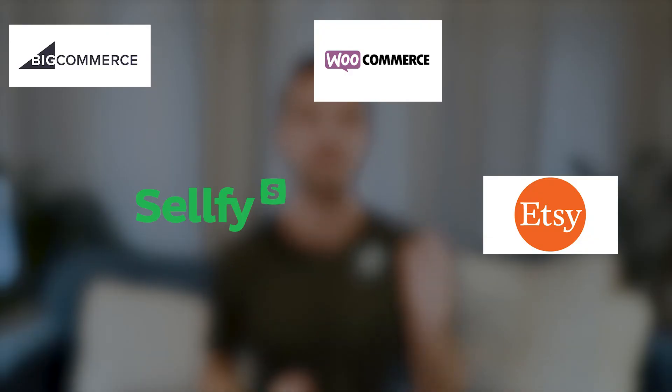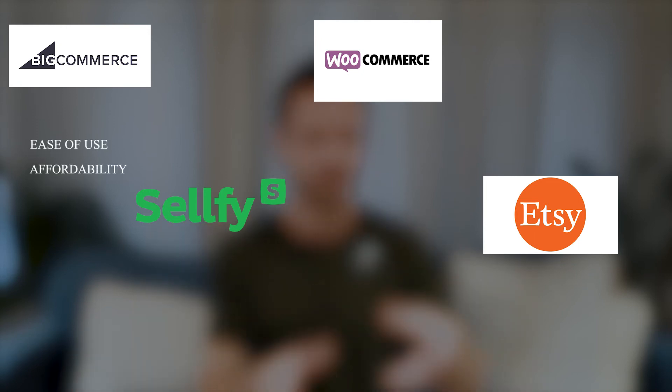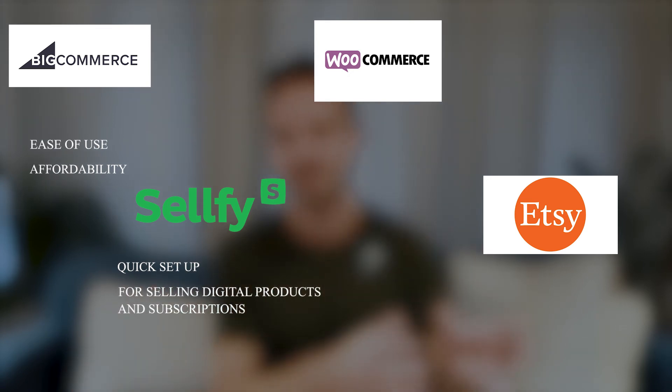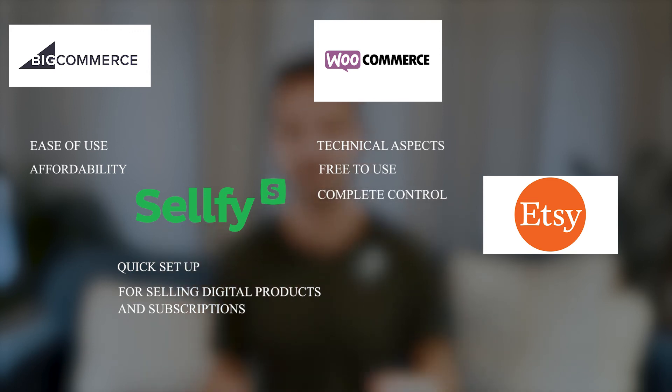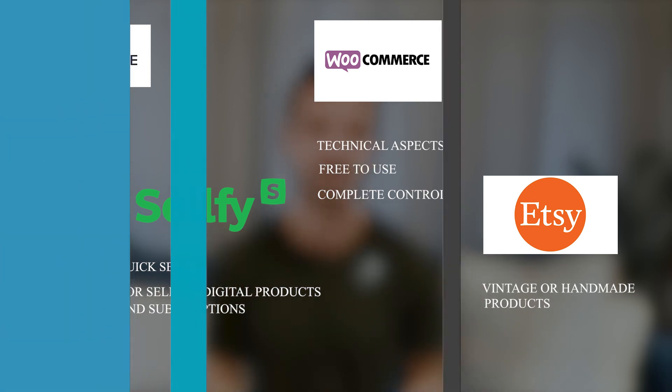In my opinion, BigCommerce is the best Shopify alternative in terms of ease of use and affordability. Sellfy is best if you want to set up your store super quickly and sell digital products or subscriptions. WooCommerce is best if you're a bit techie, don't mind a tech challenge, want to cut costs, and want complete control over your e-commerce business. And finally, Etsy is best if you sell vintage or handmade products and your margins will allow for a higher transaction fee.